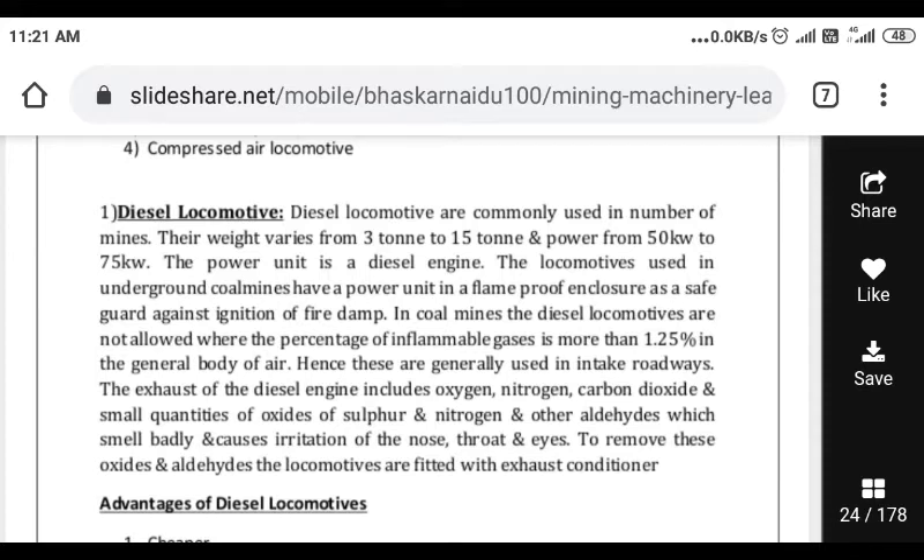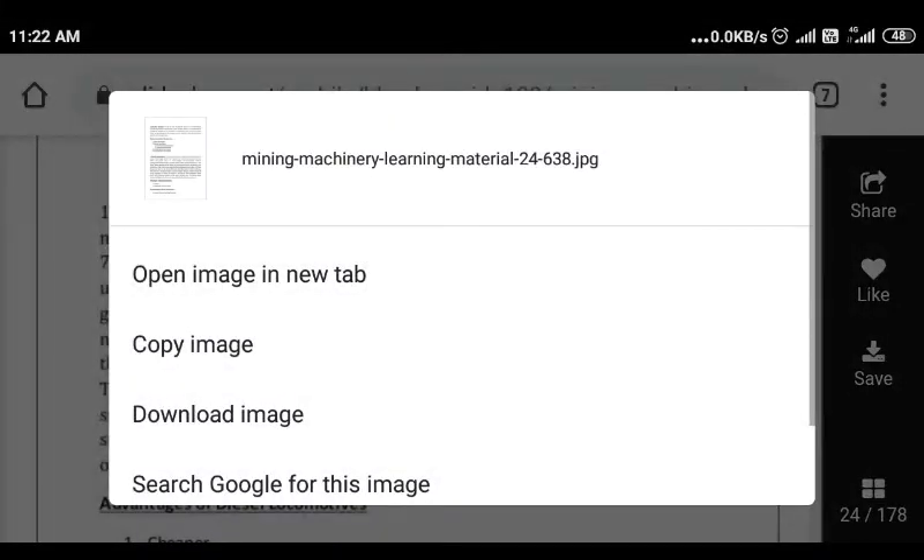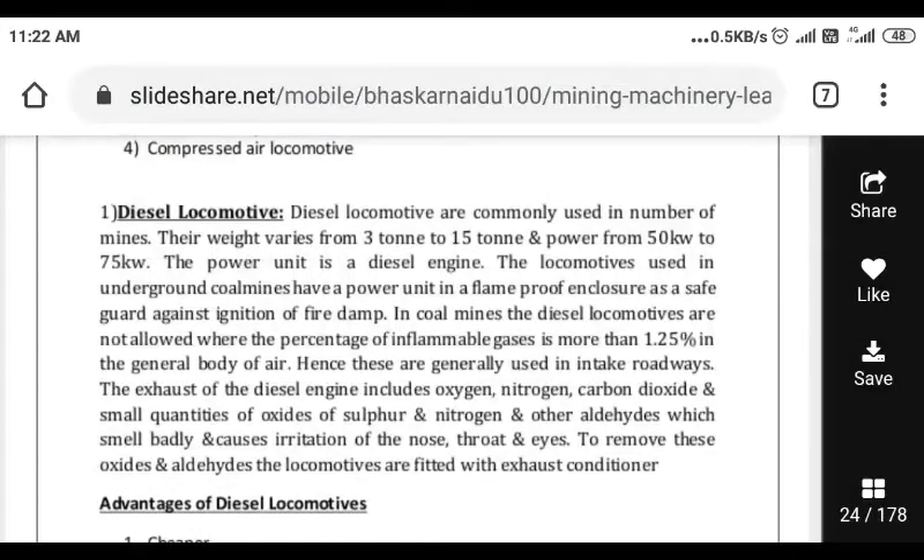Weight varies from 3 tons to 15 tons, and power from 50 kilowatt to 75 kilowatt. The power unit is a diesel engine. Diesel engines are used underground in coal mines, with the power unit in a frame enclosure as a safeguard against ignition of fire damp.